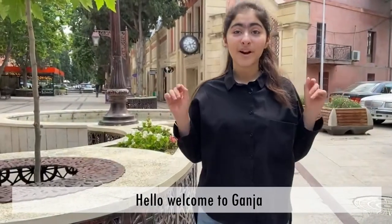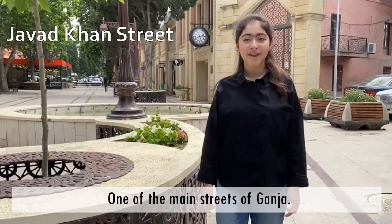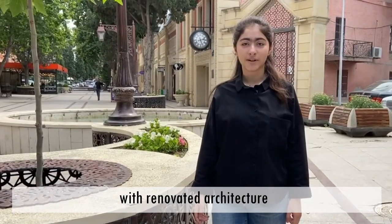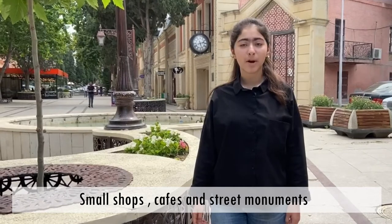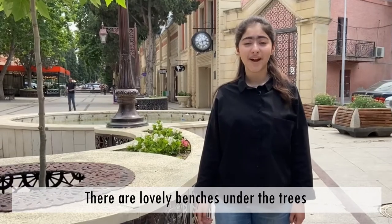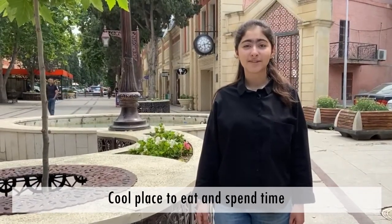Hello, welcome to Genje. This is Javatan Street, one of the main streets of Genje. It's a fantastic walking and shopping area with renovated architecture. Small shops, cafes and street monuments are on both sides of the street. There are lovely benches under the trees. Cool place to eat and spend time.